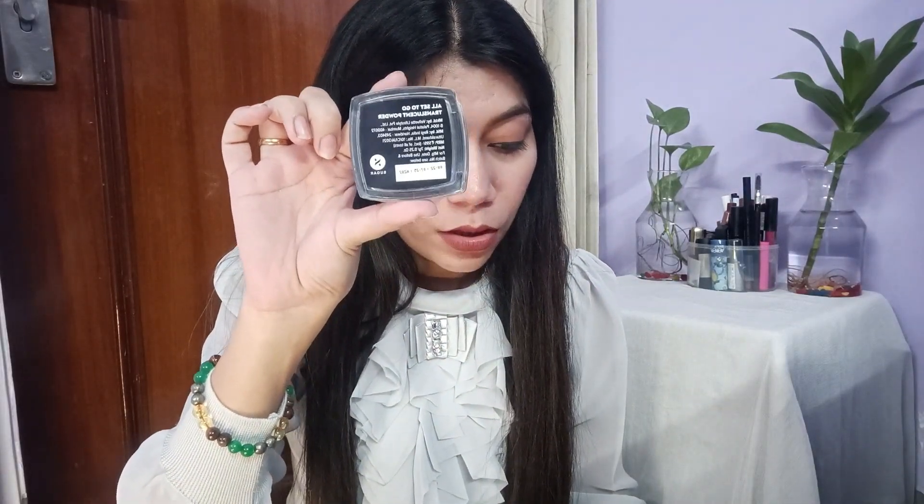I bought this in the sale at Rs. 479 only. I think Sugar products are very good. This is the translucent powder — whenever I use it, I'll give a review of it.